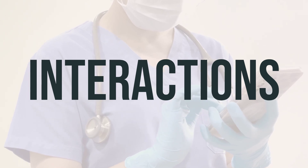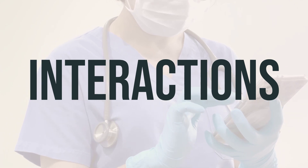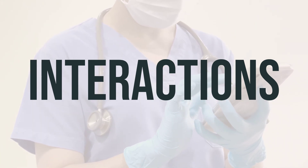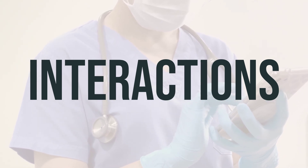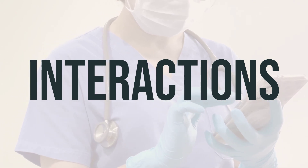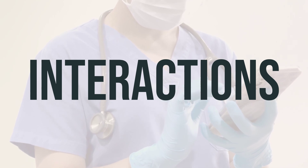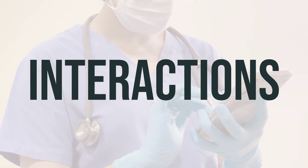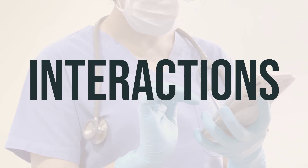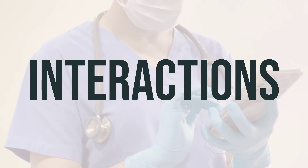When using azelaic acid cream, be aware of potential drug interactions that may affect how your medications work or increase your risk of serious side effects. To minimize these risks, keep a list of all the products you use, including prescription and non-prescription drugs and herbal products, and share it with your doctor and pharmacist. It's also crucial to consult your doctor before starting, stopping, or changing the dosage of any medicines. Remember, your doctor knows best when it comes to managing your medications.